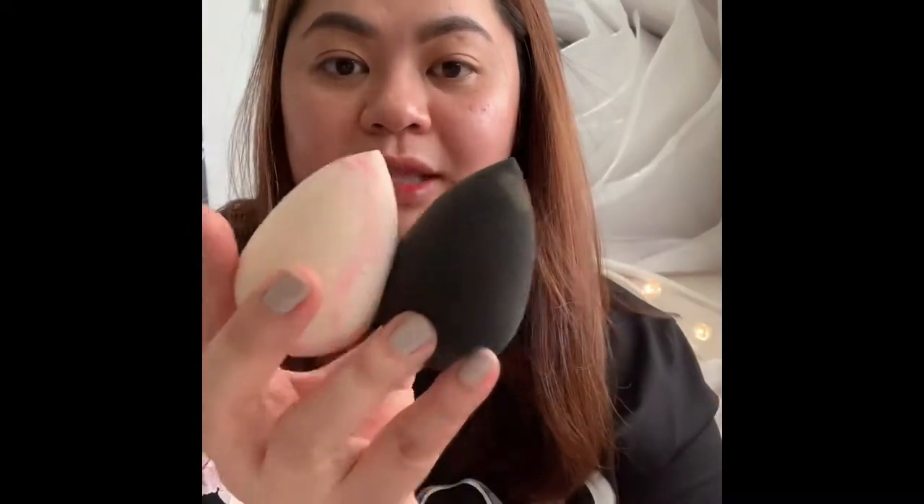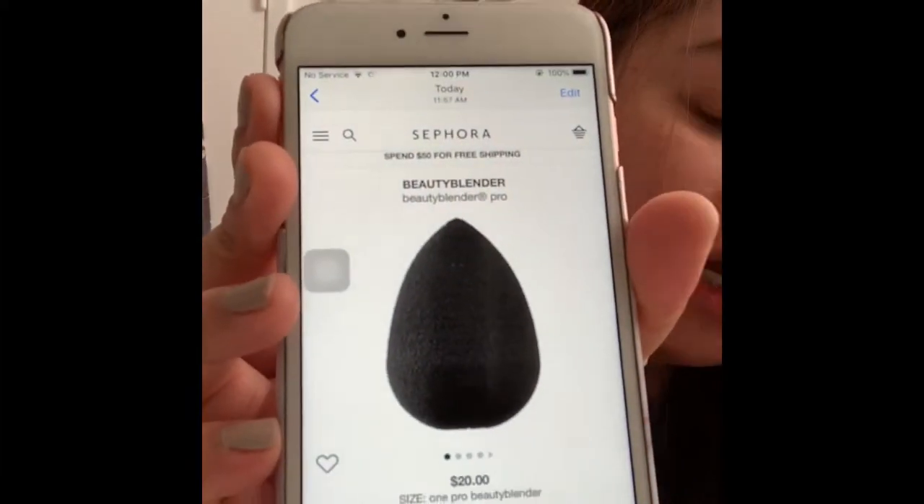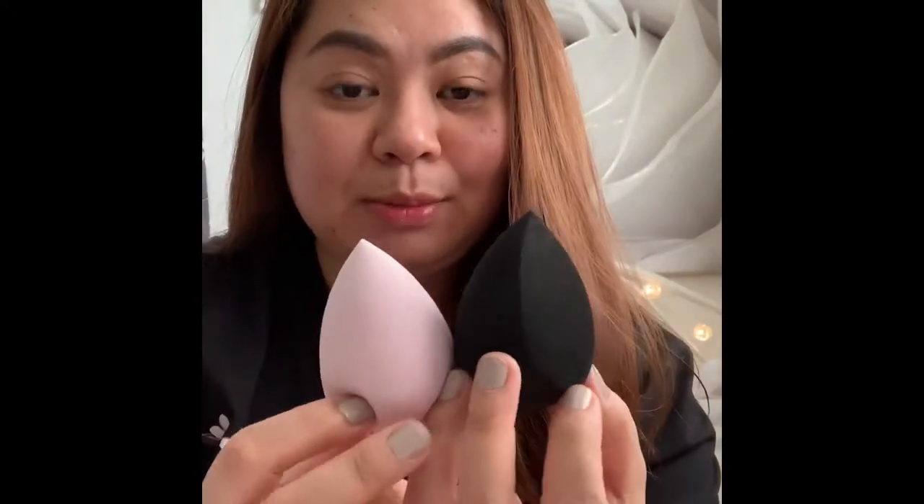And then the Beauty Blender — the black teardrop and the swirl. The Beauty Blender is twenty dollars at Sephora and also at Macy's, so about one thousand pesos each before tax. Compare that to Anakai's sponges which are 288 pesos plus shipping fee — but compare that to one thousand pesos each!